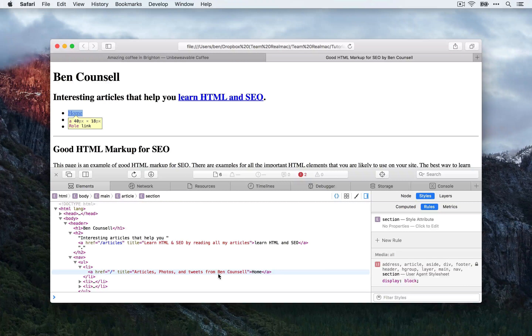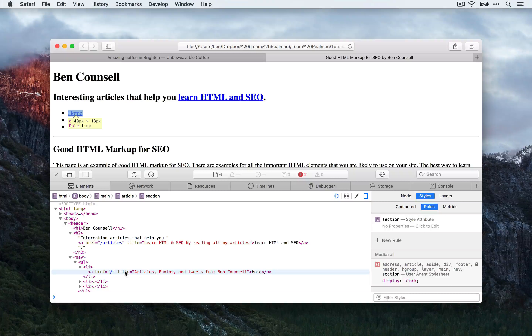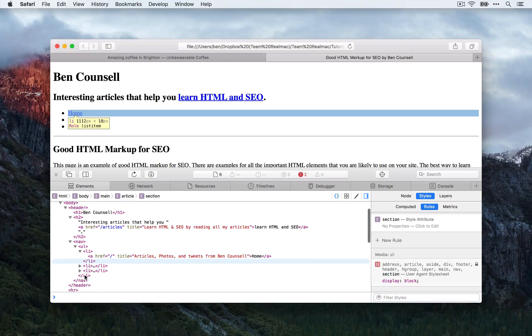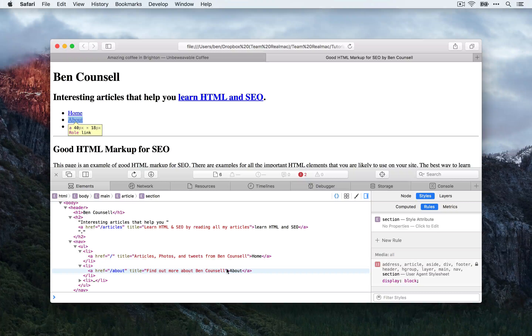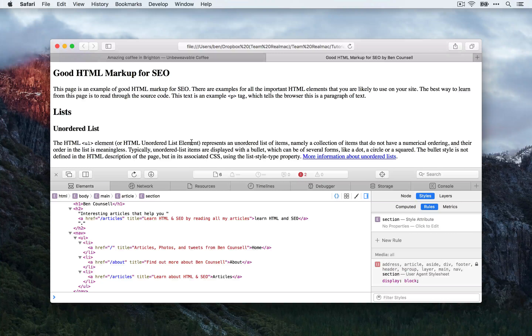Here you can see that I've added a title of 'articles, photos and tweets from BenCouncil'. However, the link text is 'home', which does make sense if you're looking at the site. You don't want the link text to be 'articles, photos and tweets from BenCouncil' — that doesn't look very nice and it doesn't really make sense. So we can describe that with the title attribute. I've done that in the same way for these other links — you can find out more about me on the About page, and on the articles page you can learn about HTML and SEO. All of these HTML attributes are just ways of reinforcing the type of content that is going to be on these pages and describing to search engine bots what they should find, helping them build up a picture of your site and serve your pages when users put in relevant search terms.